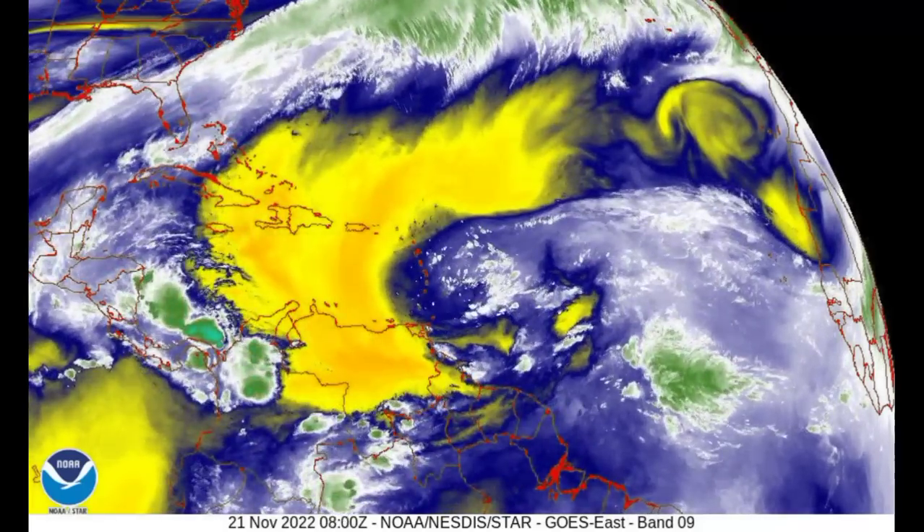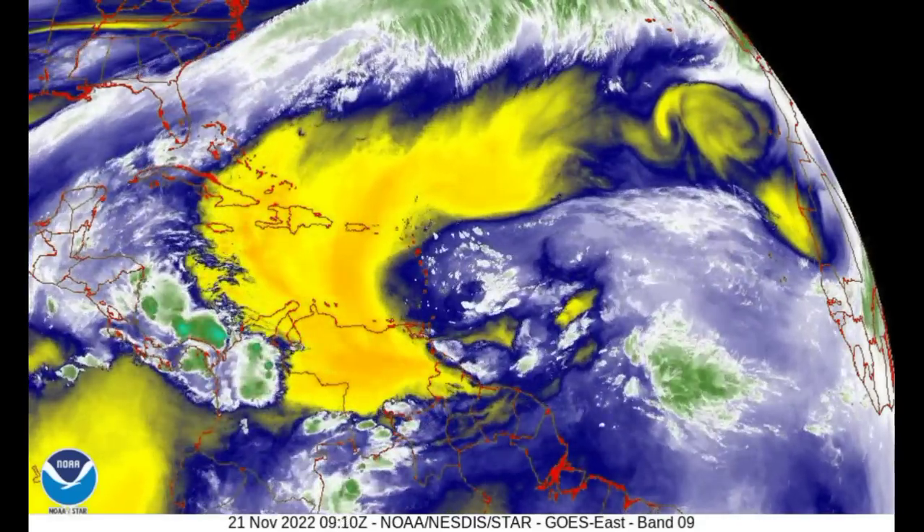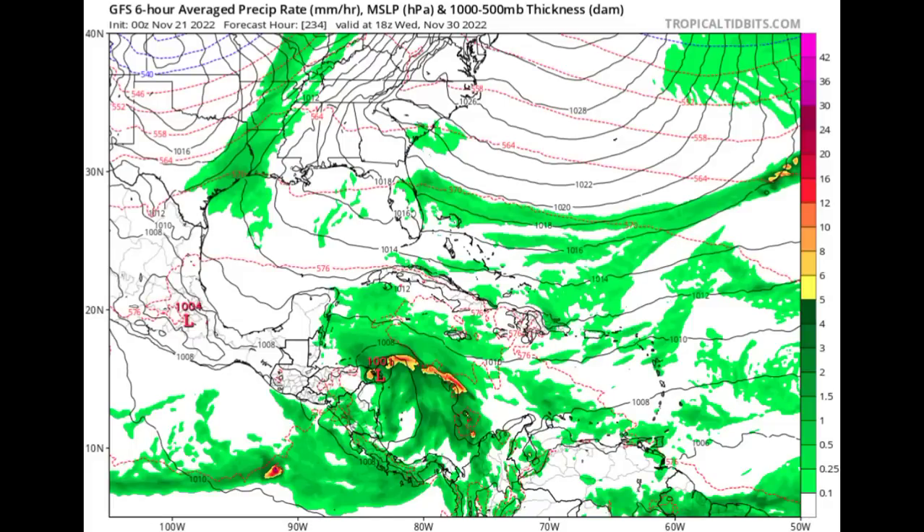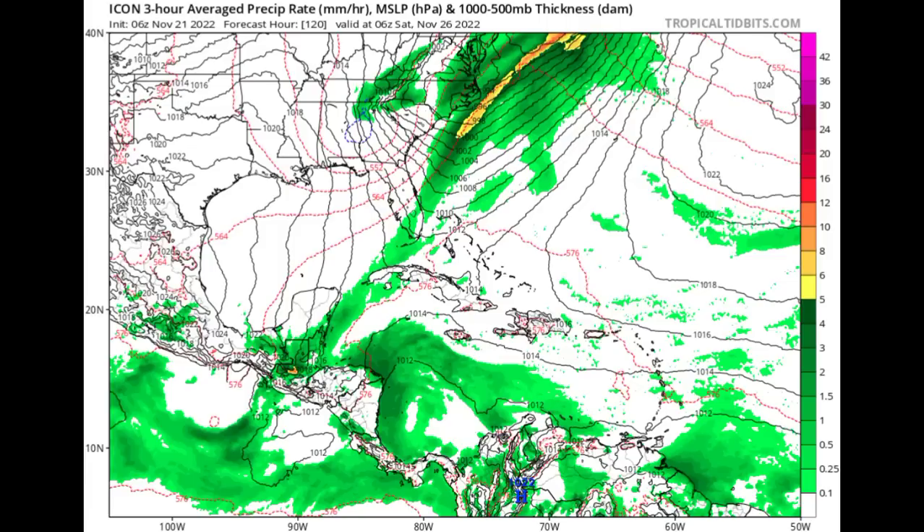In terms of possible developments, some models were hinting at something trying to develop, but we're not really seeing that anymore. The GFS is still expecting something — from the 0Z run, for next Wednesday — where the model is expecting something might try to form in the Caribbean, a rather weak system affecting sections of Nicaragua and Honduras. As for the ICON model, it's showing an increase in moisture but not really showing any closed isobars to indicate a tropical cyclone trying to develop. The ICON signal is for Saturday the 26th of the month, but of course changes are inevitable.